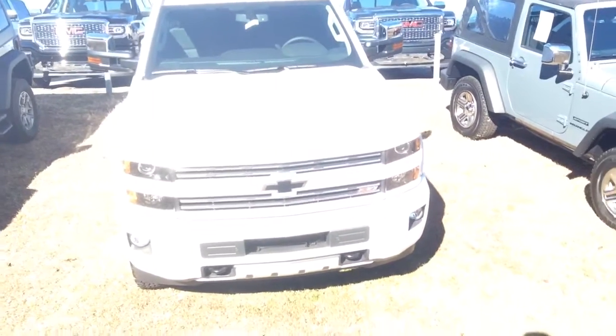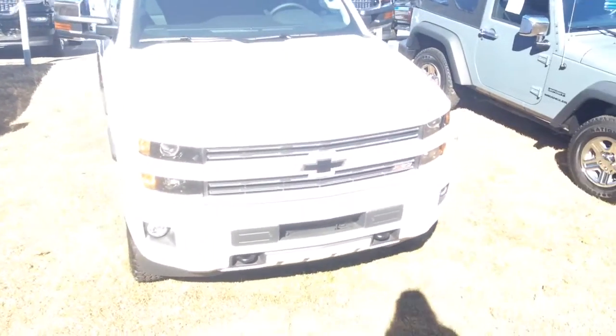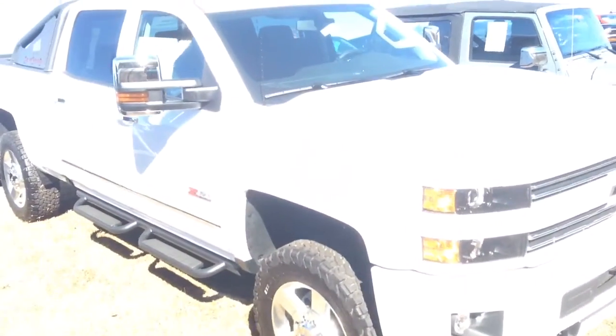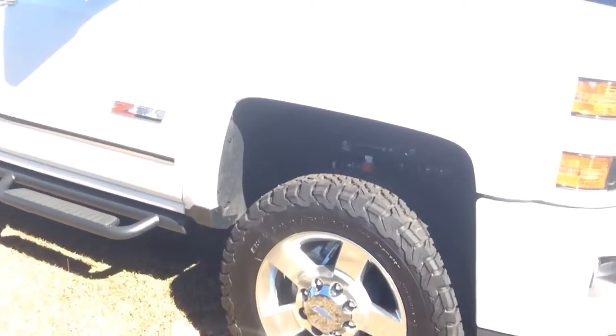Hey, this is Dawn Wolf at Jimmy Britt Chevrolet, and this is our Chevy Silverado 2500 Z71. I just want to show you a little bit more about the vehicle.